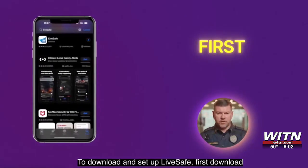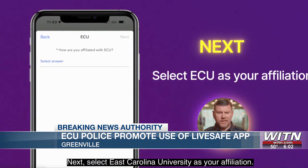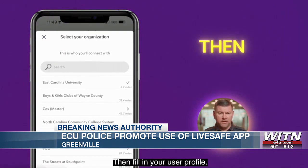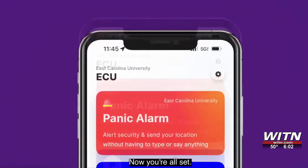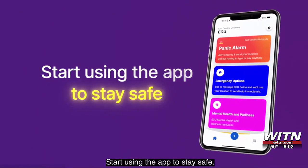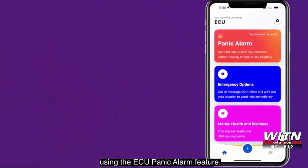Law enforcement here on the ECU campus say emergencies happen, and when they do, students and staff can alert them immediately with the LiveSafe app. Police at East Carolina University are urging students and staff to download the LiveSafe app on their smart devices. Captain Chris Sutton says it provides a direct connection to the department and allows users to share tips and safety concerns through picture, audio, video, and text messages. He says the program is monitored 24 hours a day, 7 days a week, 365 days a year.